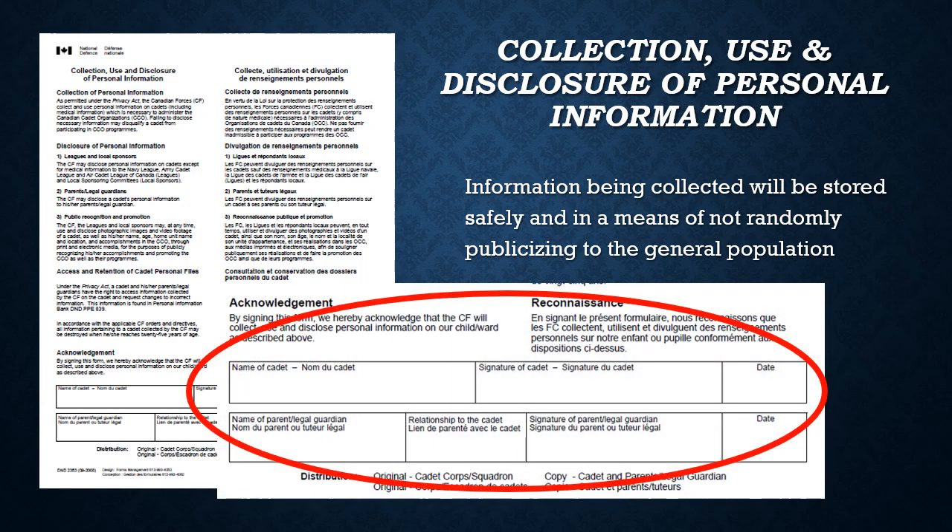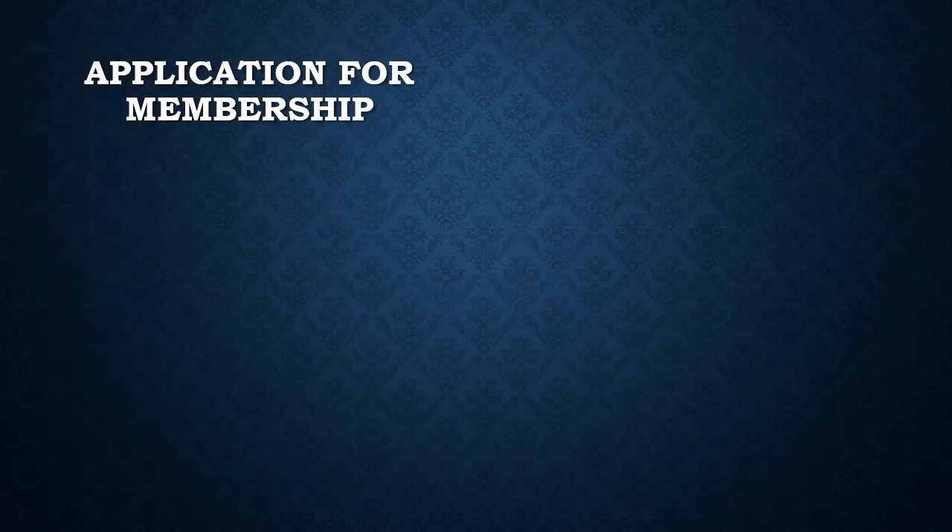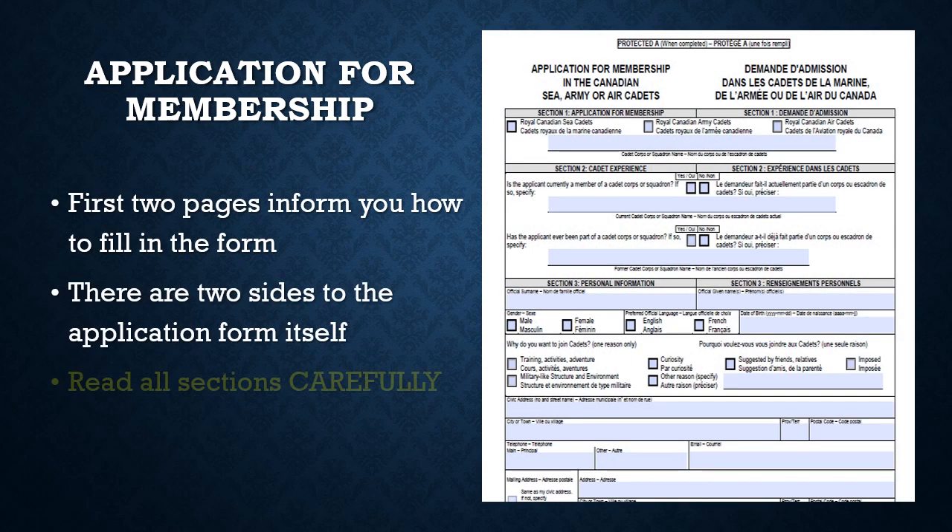The application for membership form is two-sided. The information provided prior to the application sheet is essential for you to read; in this video I will be summarizing it briefly. However, it is your responsibility to read before signing. I have encountered several applicants who would say no to certain sections which were actually yes, or vice versa. Please print neatly as it may be difficult to interpret your writing.